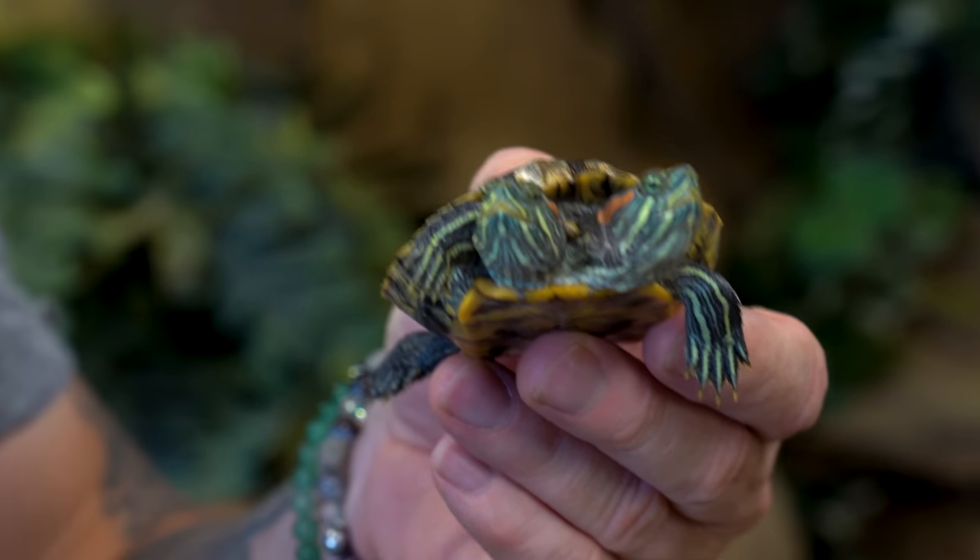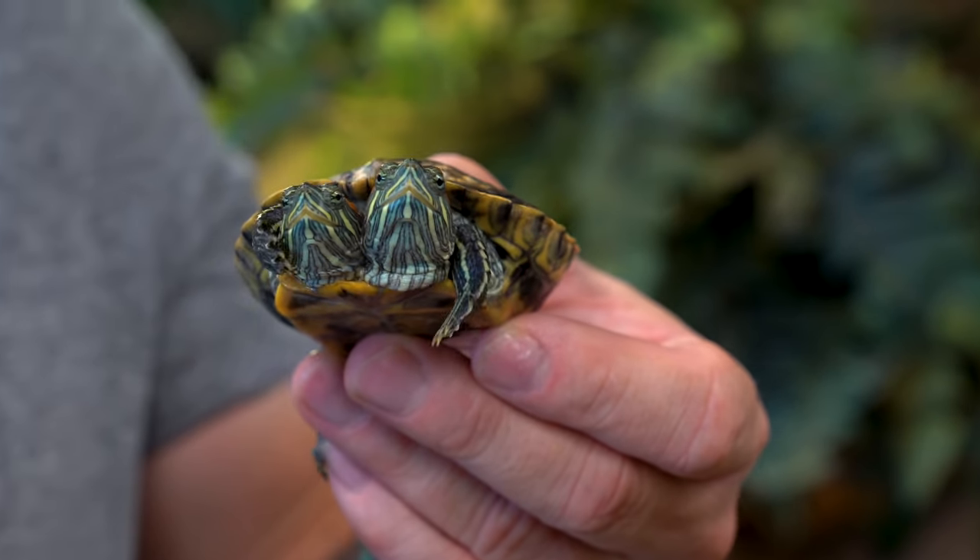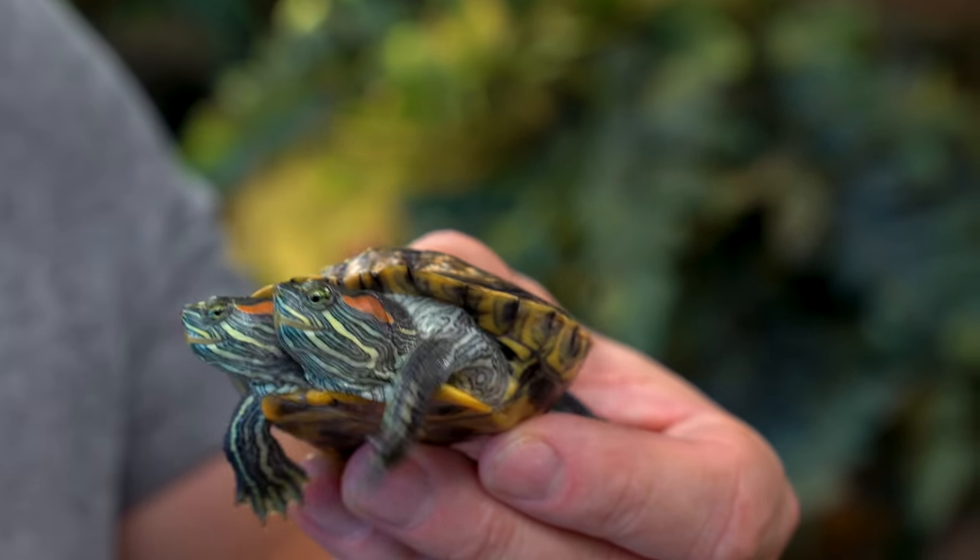Two-headed animals are so bizarre. It's called polycephaly, just meaning two heads or multiple heads. In this case, absolutely incredible. I can't wait to see the kids' reactions when they see these little guys swimming around — they're gonna absolutely love it.